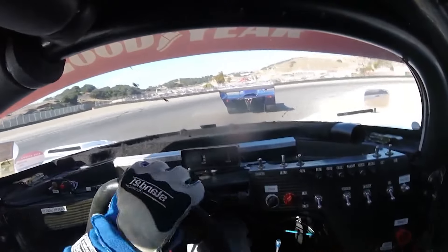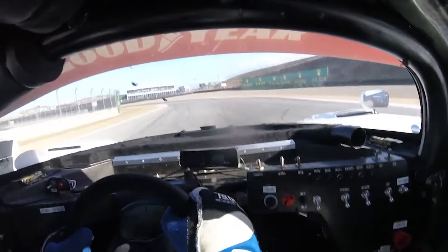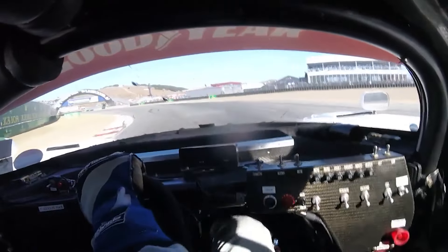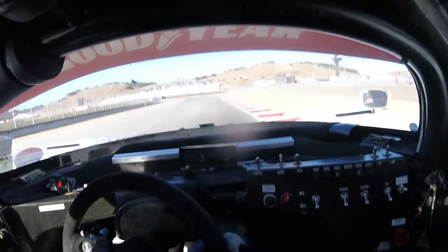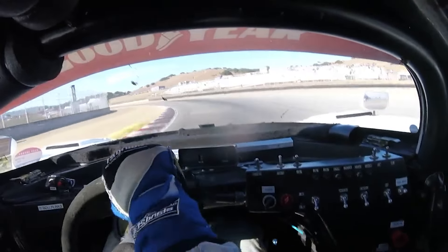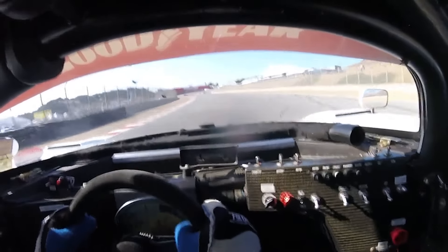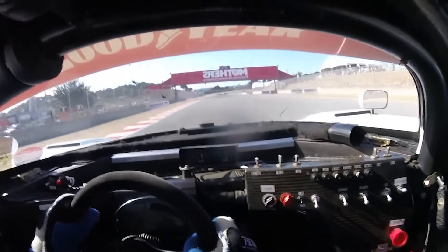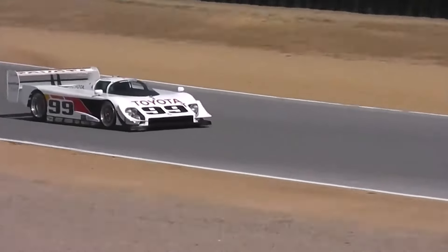After 1993, the GTP category was discontinued. The Eagle Mk3 wasn't just a race car — it was a technological landmark. It pushed the boundaries of downforce to the edge of physics, squeezed unimaginable power from an unassuming engine, and demanded a level of driver confidence bordering on insanity. It proved that small could be mighty and that innovation could be triumphant.